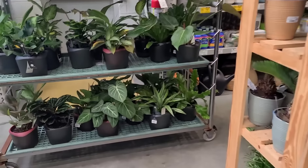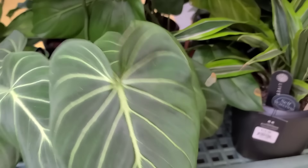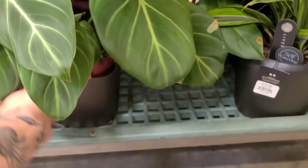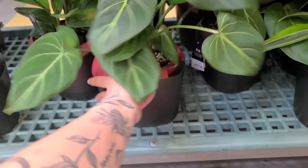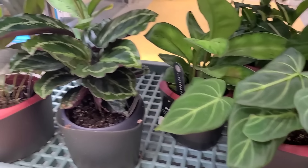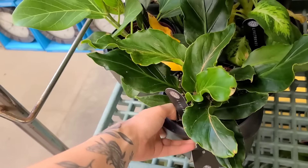Okay, voiceover Jackie is coming at you. We are at the Lowe's in Littleton, New Hampshire, and of course I made a beeline straight for these Live Trends self-watering planters with the — I almost said philodendron gloriosum — this really nice looking plant.